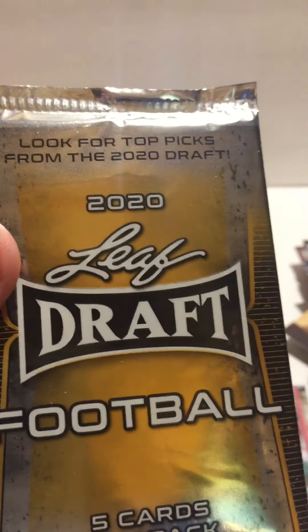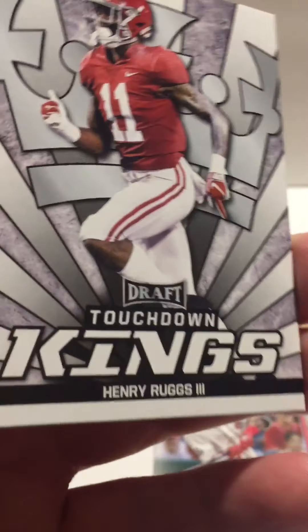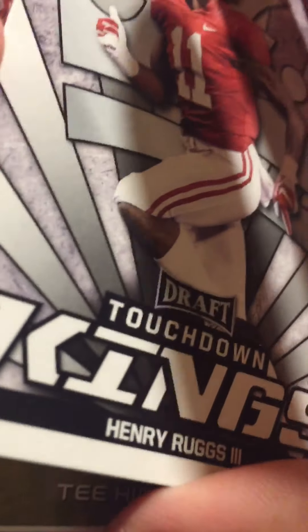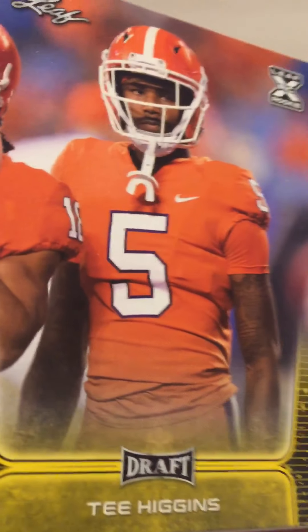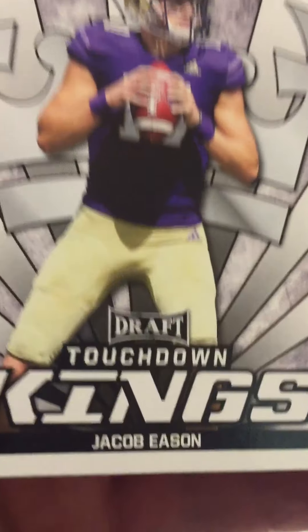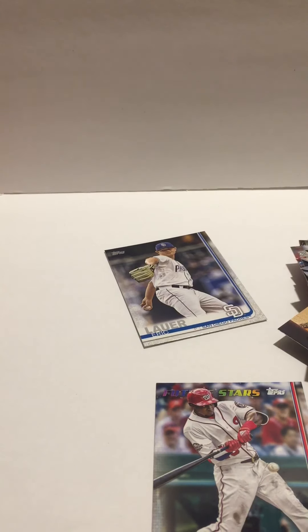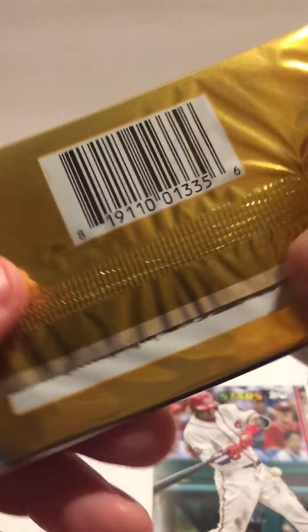Now we will open these two Leaf Football Drafts — see if we got anything good inside these. Maybe we got a Tua or Kilburrow or something in here, guys. Henry. Ruggs. We got AJ Dillon. T. Higgins. Jacob Eason. Cam Akers. That was one of those. Let's try the last one. Find out if this pack is full of good stuff. Maybe we got something good. See you next time.